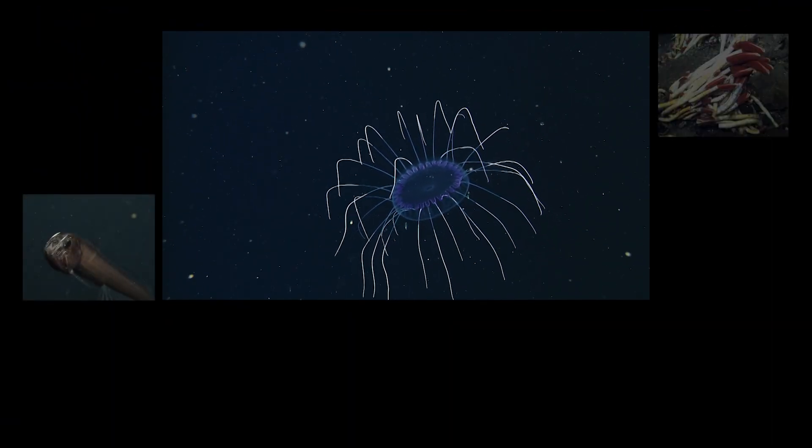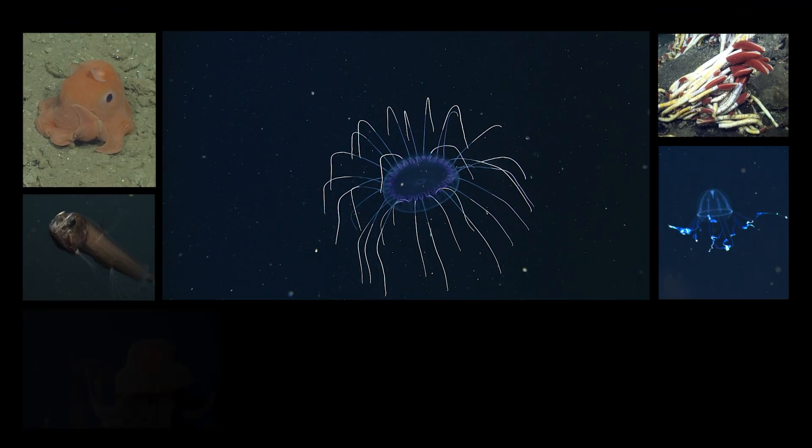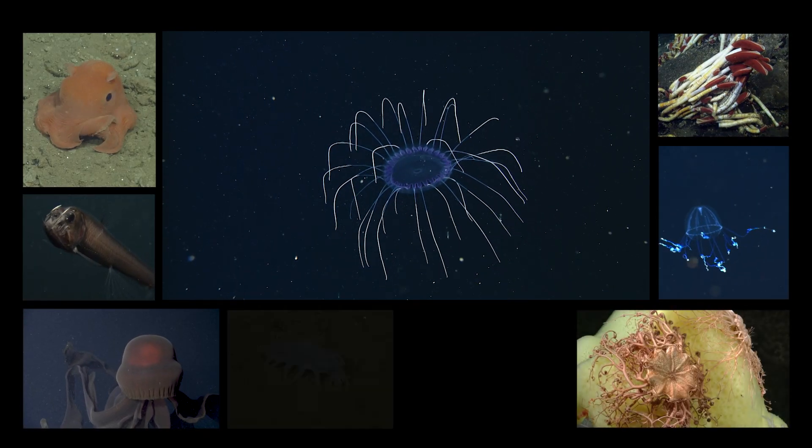This is Giovanna Sains with MBARI's Video Lab. To learn more about the amazing animals of the deep, follow MBARI on YouTube.